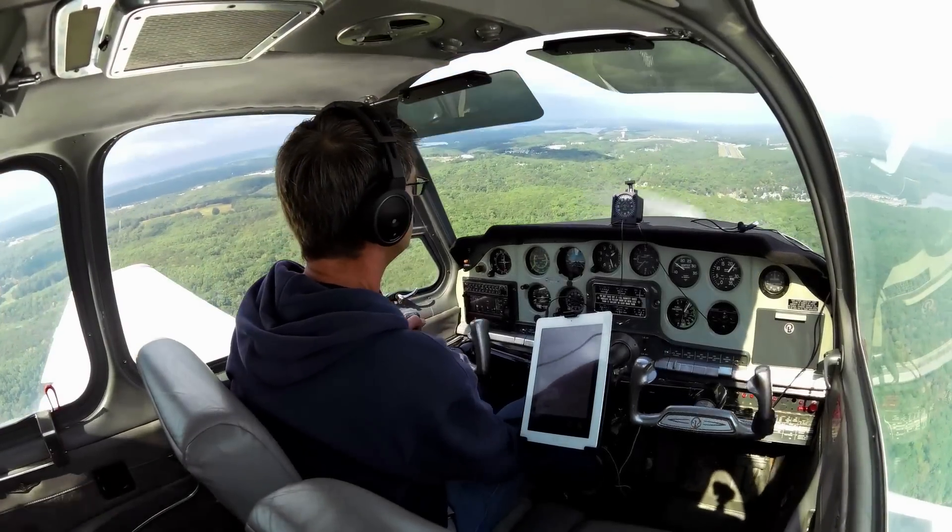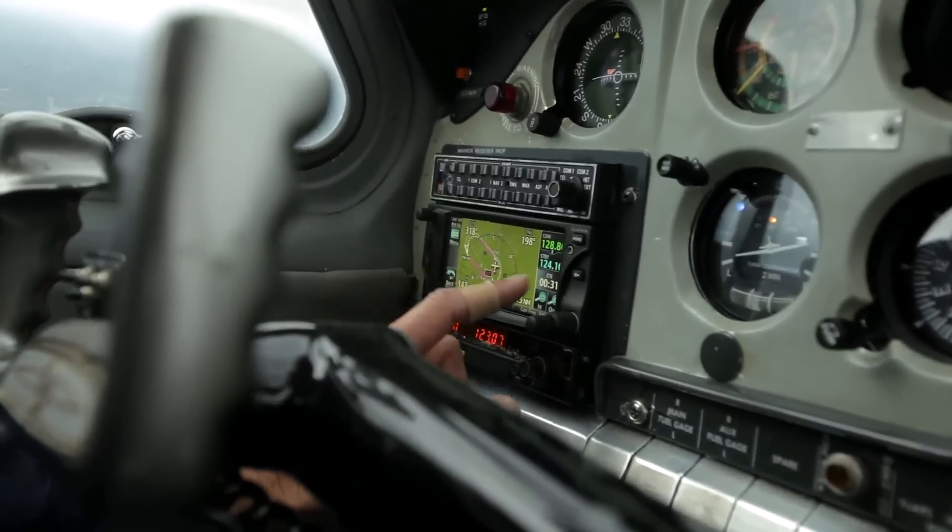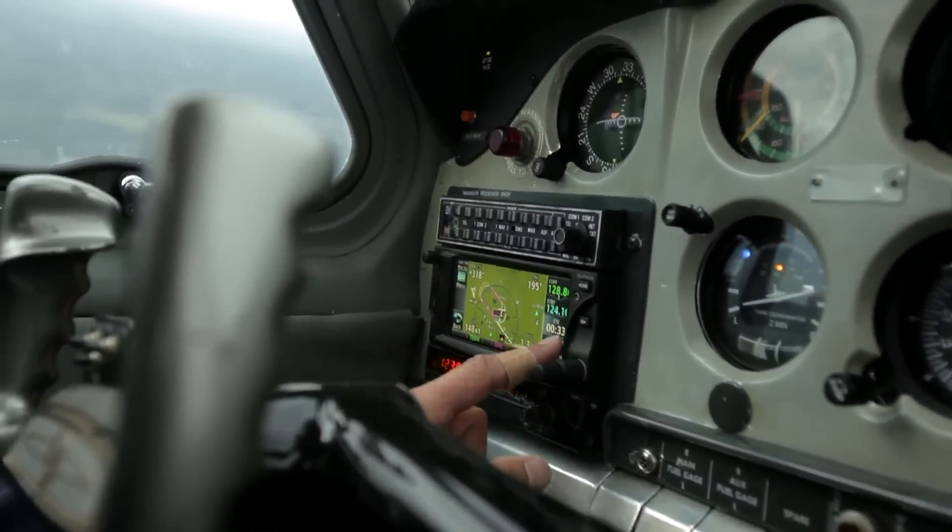I really like the touch screen the best, and I think it's the most beneficial feature. It simplifies everything. Instead of working through menus and things like that, you're actually able to touch to go like your smartphone, basically.